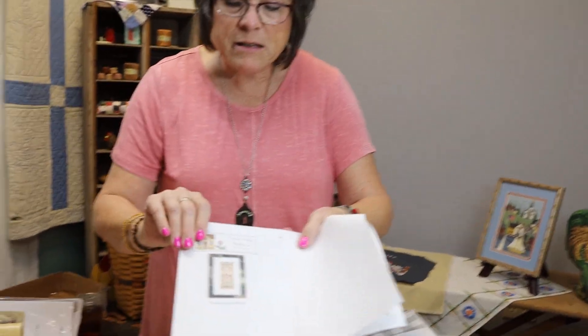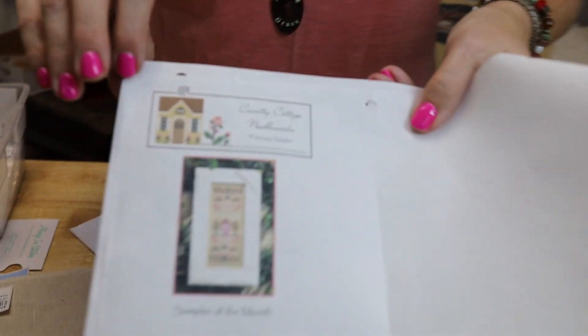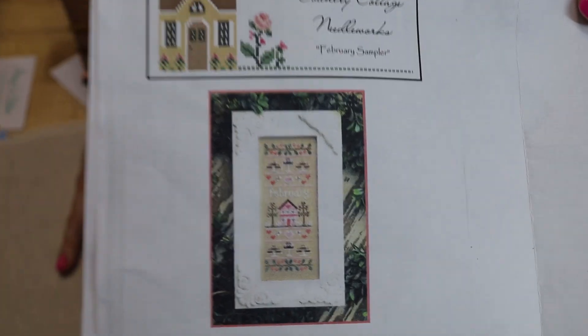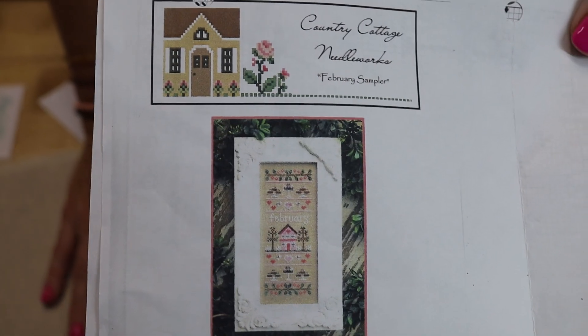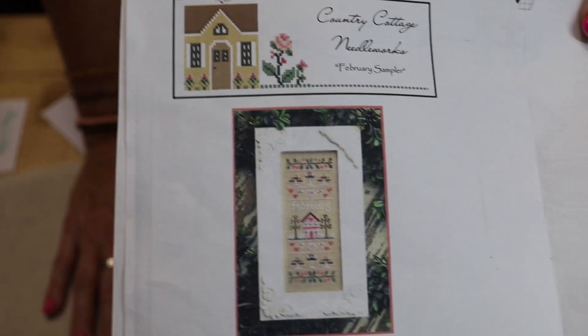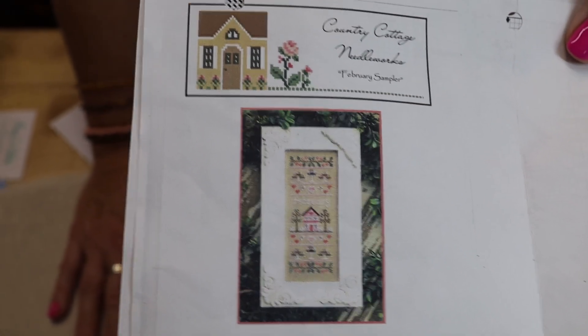I even had to unstitch part of it because I wasn't paying attention. Now - Country Cottage Needleworks sampler of the month. This was February and that's what I showed you finished. The frame was absolutely gorgeous but we don't have any more of the frames because the company is out of business. You can still get the pattern though - just not the frame.